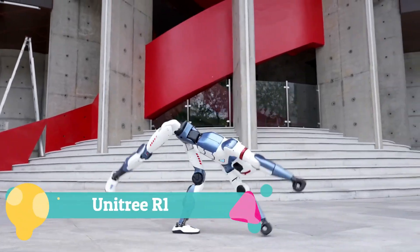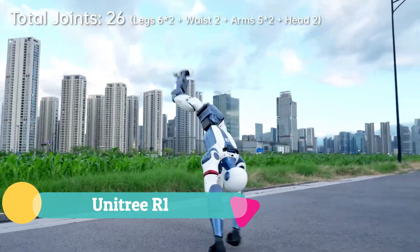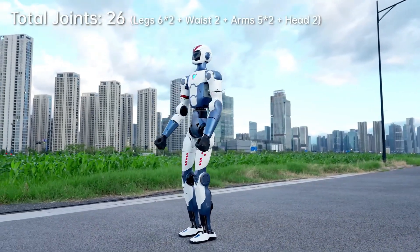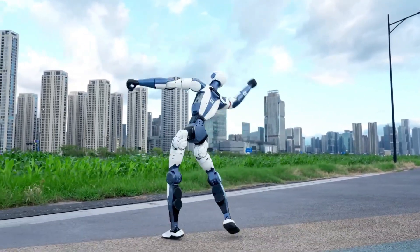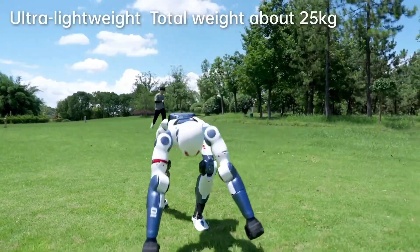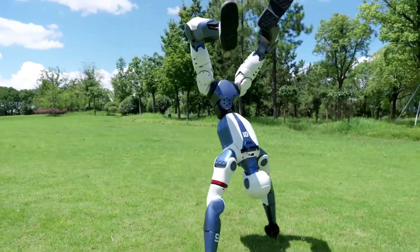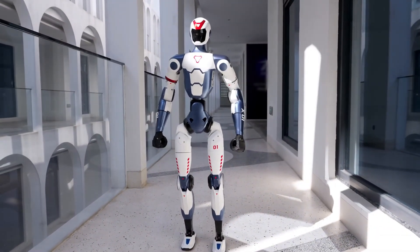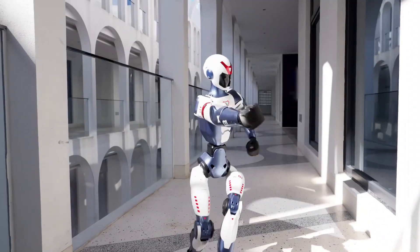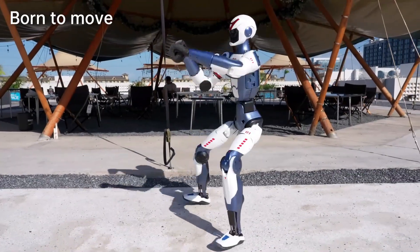The UniTree R1 is a 25-kilogram humanoid robot designed for agility, AI research, and interactive applications. With 26 motorized joints, it can run, jump, punch, and even cartwheel, offering realistic movement and adaptive control. Equipped with multimodal AI for vision and voice interaction, it supports natural communication, complex routines, and developer customization through its modular design and SDK.